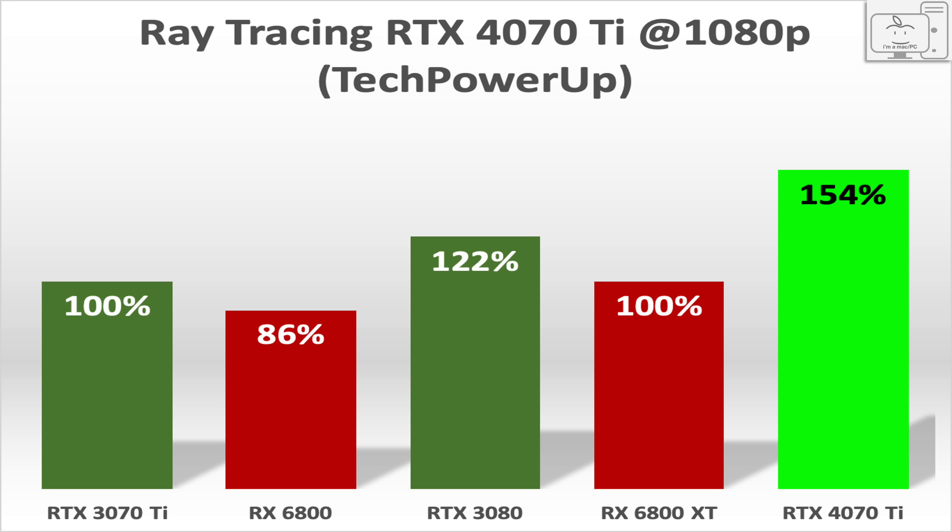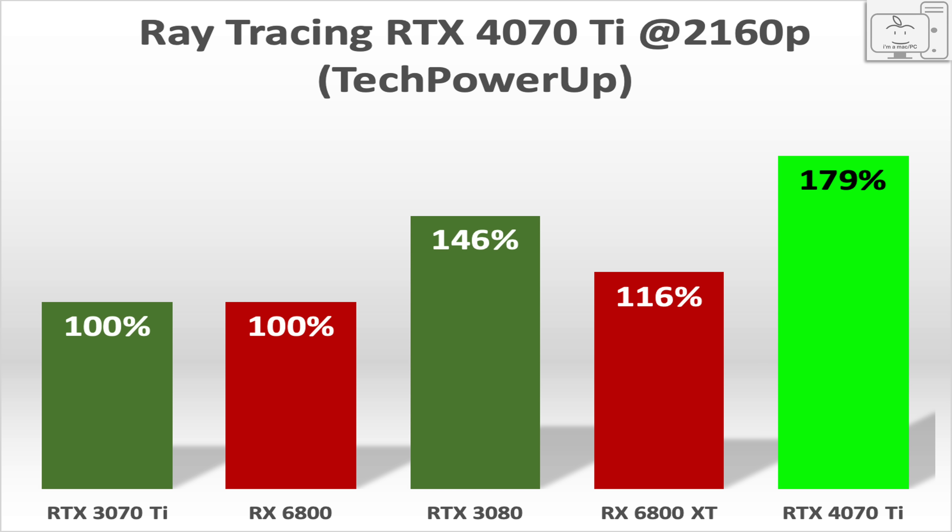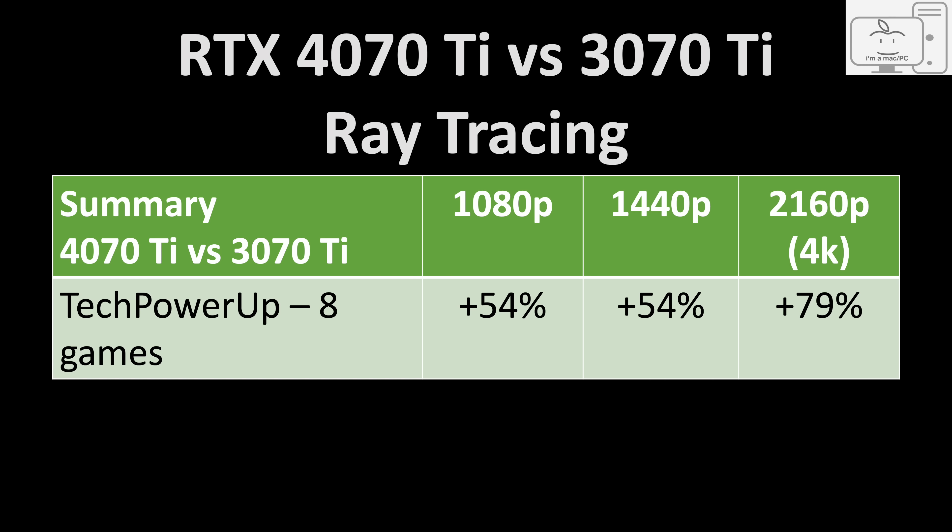What about ray tracing? TechPowerUp has data on 8 games with ray tracing on. After normalizing the data to the 3070 Ti, we can see the weakness of both RX 6800 GPUs. At 1080p, the 4070 Ti is 54% higher than the 3070 Ti. At 1440p, the 4070 Ti is the same 54% ahead, while the 3080 is 25% ahead. At 4K, the 4070 Ti is a whopping 79% higher than the 3070 Ti, while the 3080 is 46% in front. The improvements in ray tracing this generation are greater than the improvements in rasterization performance: 54% at 1080p and 1440p, and 79% at 4K.